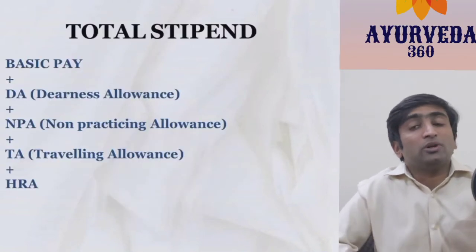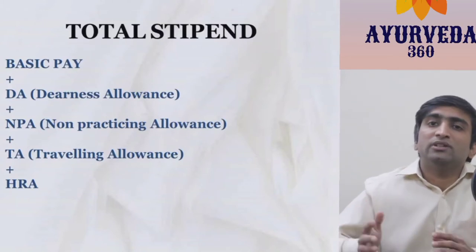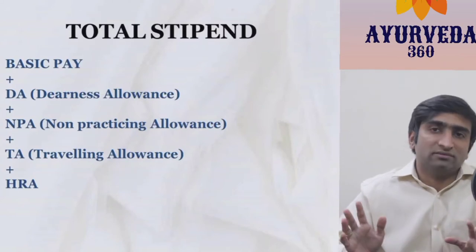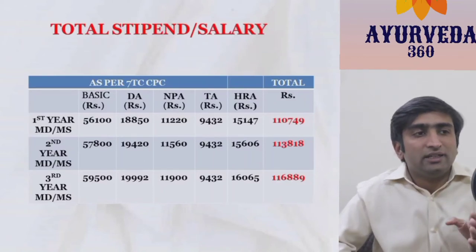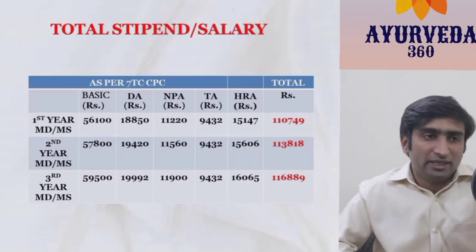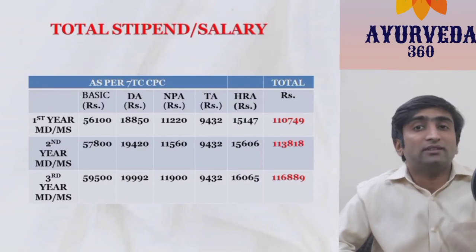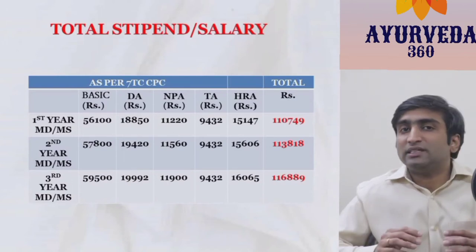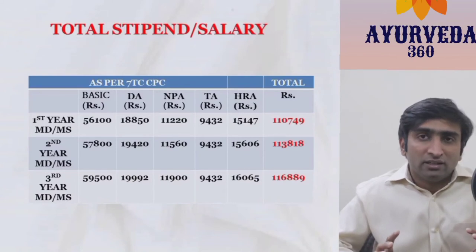The total stipend is calculated by adding Basic, DA, NPA, TA, and HRA. Since there is no hostel option, everybody gets HRA — so everybody will be getting above 1 lakh. The first year PG scholar gets more than 1 lakh, almost touching 1 lakh 10,000. The second year scholar gets 1 lakh 13,800, and the third year scholar gets 1 lakh 16,800. TA remains the same across all years, but all other components vary with the basic pay.